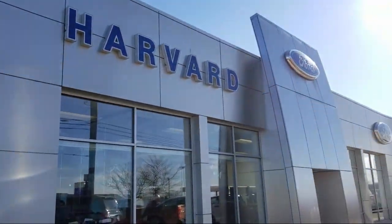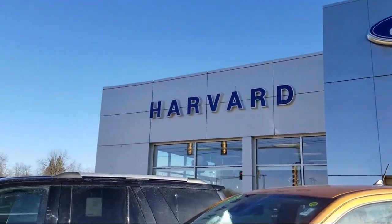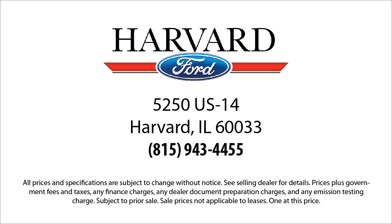So come visit us today — you'll be glad you did. We're located at 5250 South U.S. Highway 14 in Harvard. Thank you.